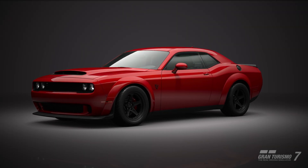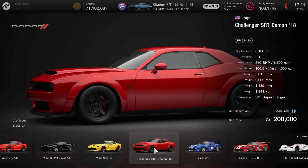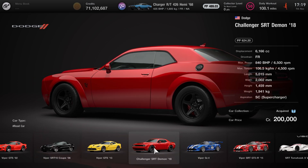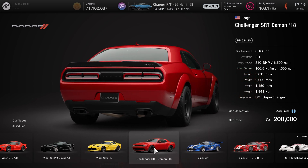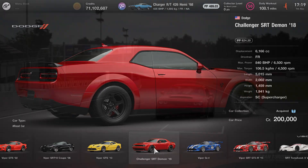We'll start at the price point for this vehicle, so we're going to head over to the Dodge dealership. This is where you can find the Challenger SRT Demon. It retails for 200,000 credits. In terms of the overall PP rating, it's 624.20, with 840 brake horsepower and that ridiculous massive supercharger that comes attached to this thing.